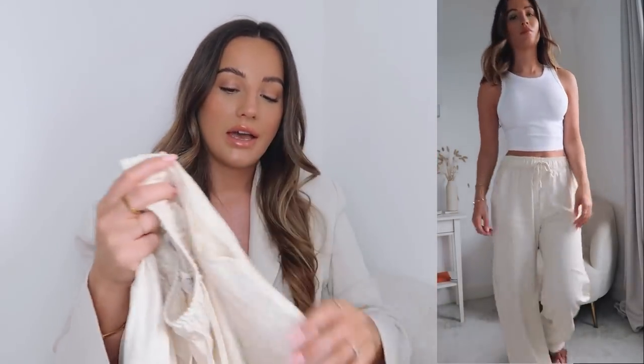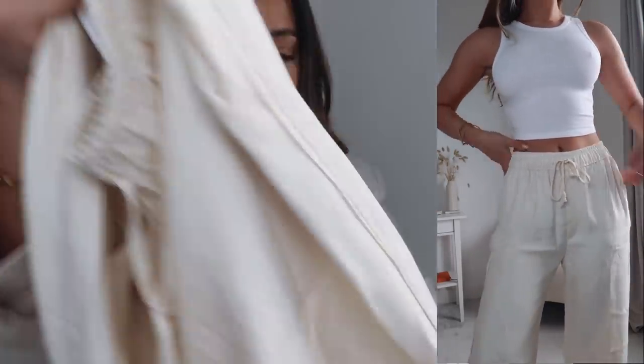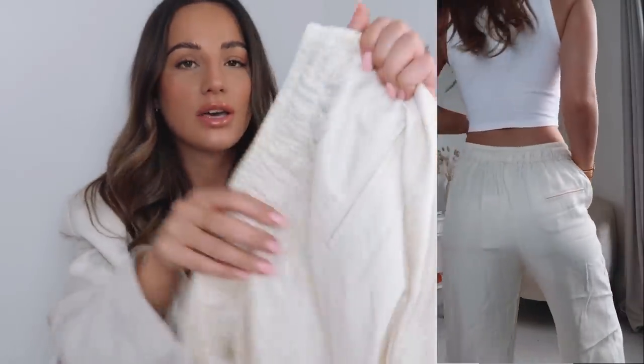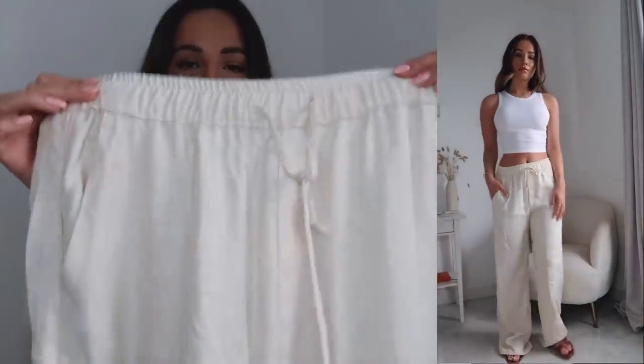I'm going to wear these with the racer top at the airport. We arrive in Santorini at around 1pm and I don't want too many layers — I might put a white shirt over the top so it's not too hot. They've got a really nice little detailing down the side of the trouser and a little fake pocket on the back.